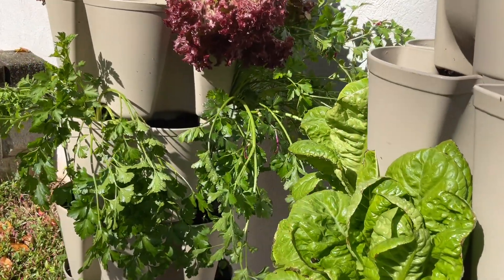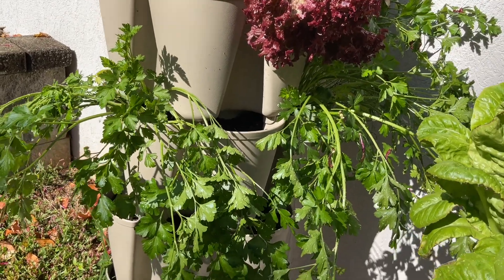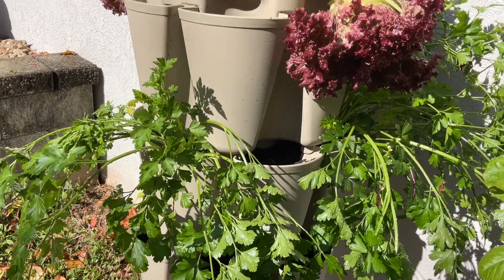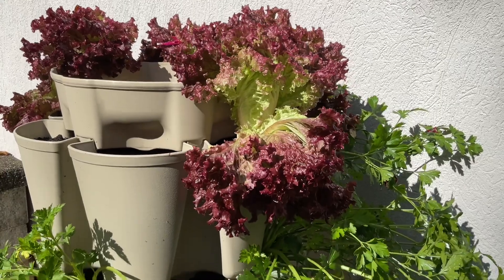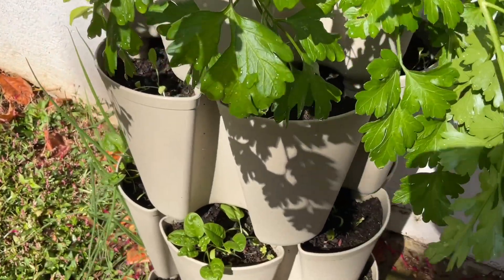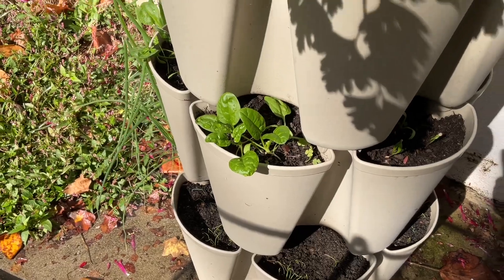We had a big rain last night and it has taken my parsley down a bit. I have these Lola Rosa lettuces that I've been harvesting and eating — they're wonderful. And then I also have spinach and scallions.